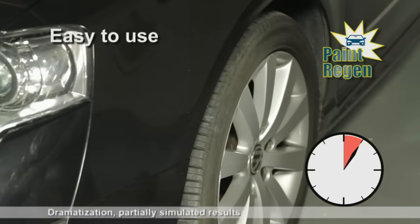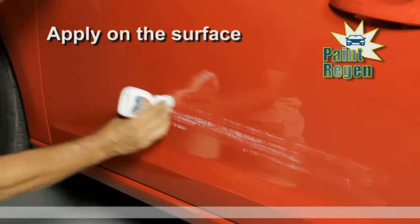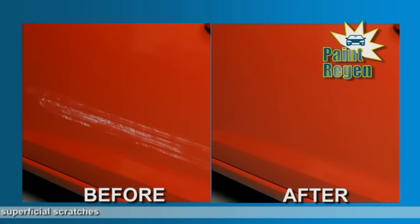With Paint Regen, you can fix your car yourself. It's so easy to use. Simply apply Paint Regen on the scratched surface, wait a few minutes and the scratches will almost disappear as if by magic.